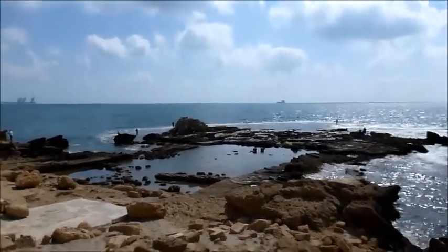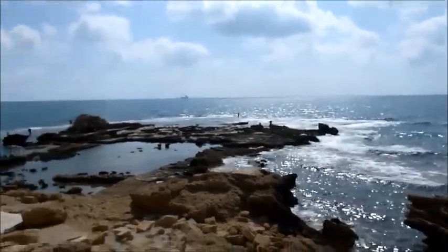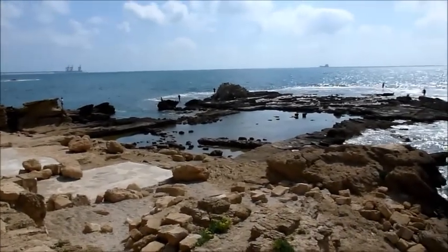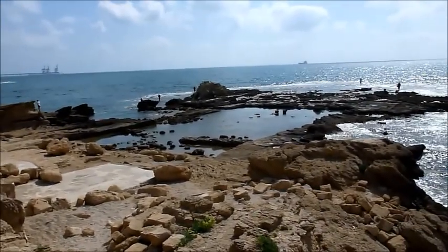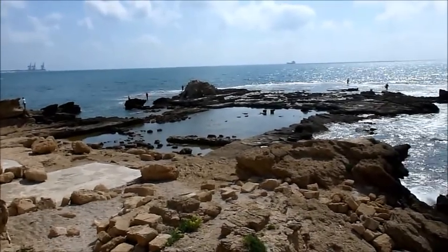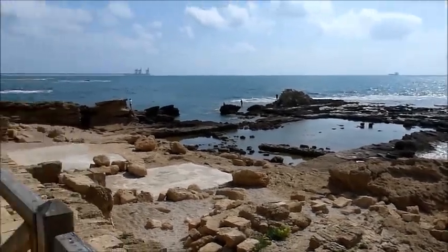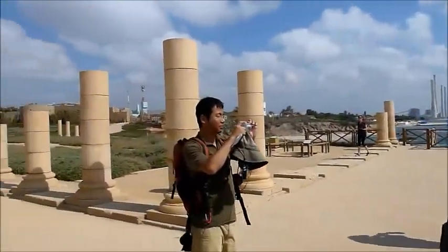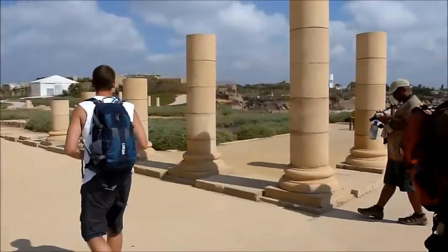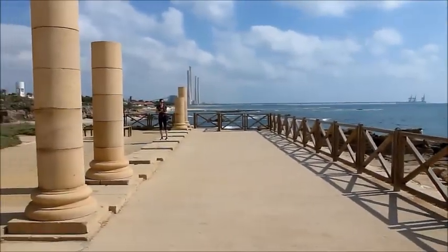Where we are right now is in Caesarea, and I am facing west. This is Herod's Palace that I'm actually at. What I'm looking at directly right now, by the ocean, is the extension of Herod's Palace, and this in particular is a freshwater pool. As I come around here, you can see this area which was all part of his palace, all the way to the end there, facing the Mediterranean.